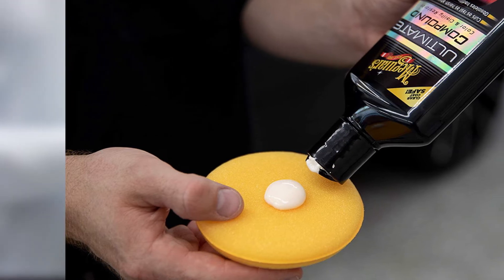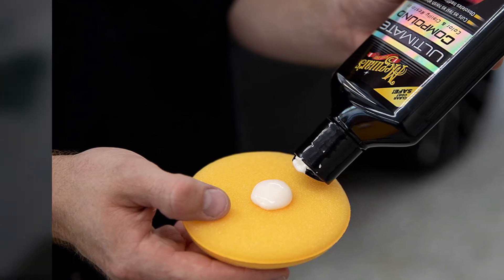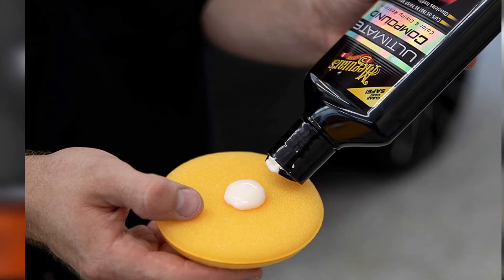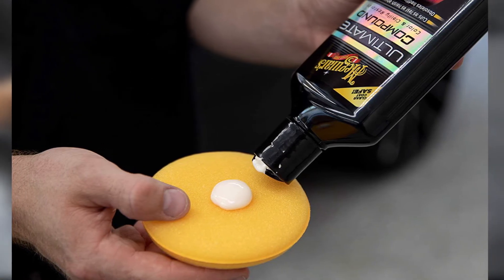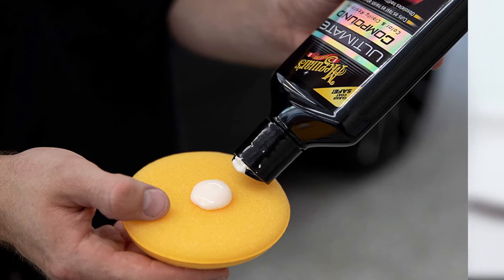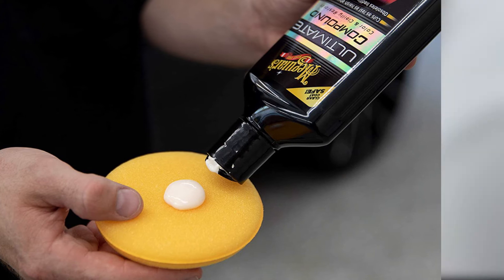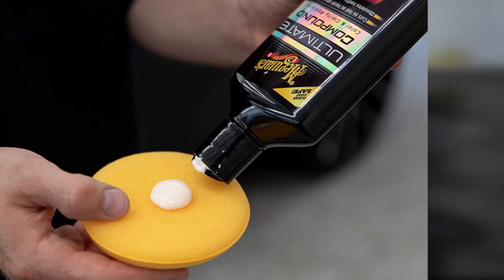Using it as instructed is key, because the catch with Meguiar's Ultimate is that using it incorrectly can be painful for your car. If you don't immediately wipe it off after applying it, it dries in place and becomes difficult to remove. Even if you do it exactly right, this formula can sometimes be tough to wipe away.